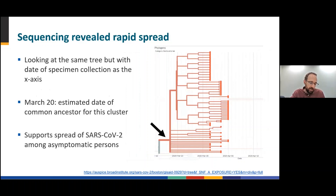If we now look at these cases with the x-axis as the date of specimen collection, we can see that the estimated date of the common ancestor for this cluster is March 20th. This data supports spread of SARS-CoV-2 among reportedly asymptomatic persons.